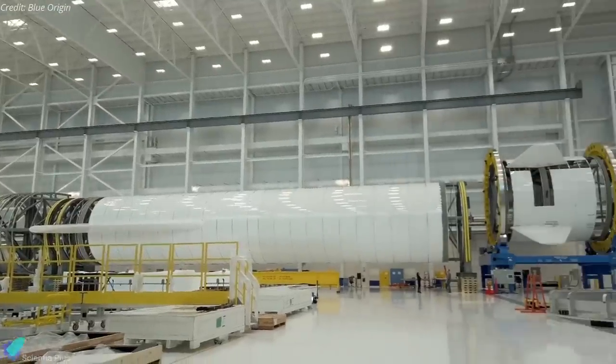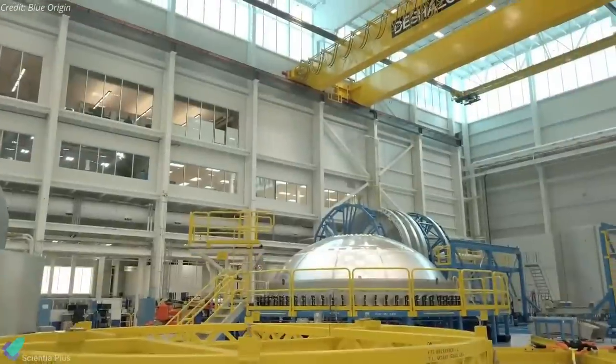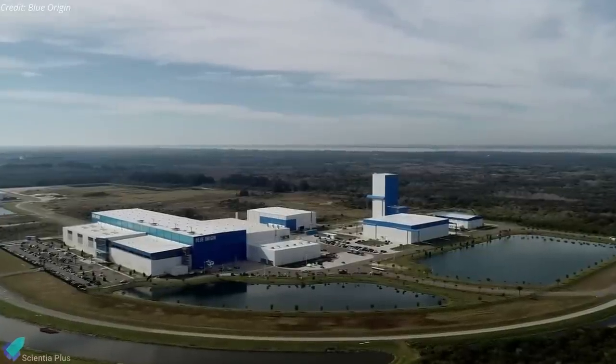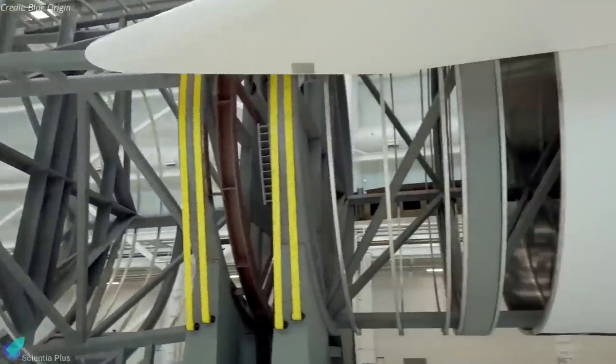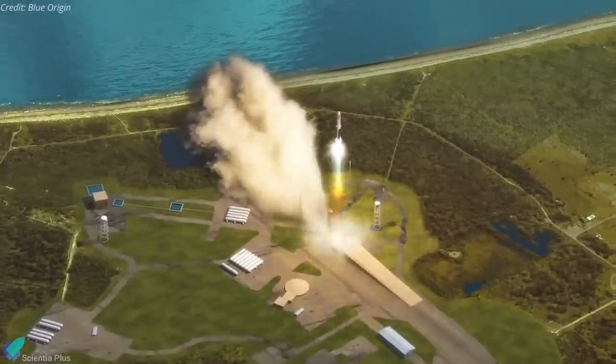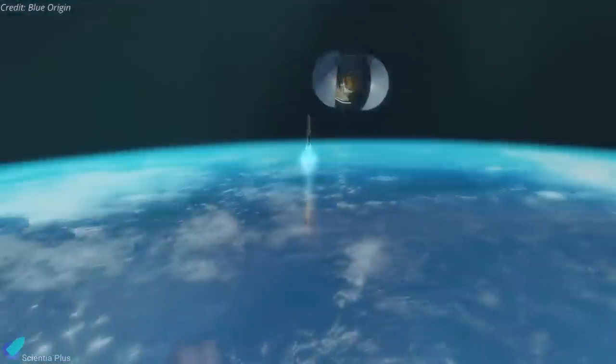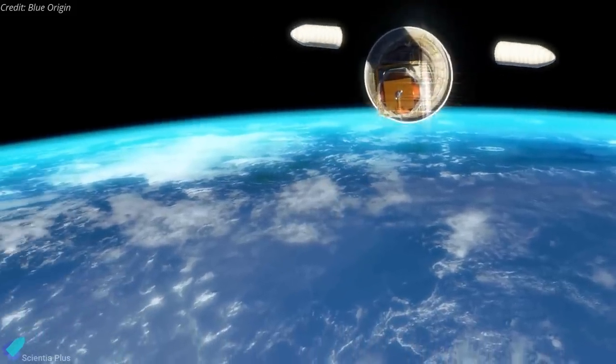Sources say that the progress on Project Jarvis has been quite fast and initial tank tests could begin as soon as this fall at Blue Origin's site in Florida, followed by further tests if the approach proves feasible. Once the reusable rocket is operational, it will be in serious contention against SpaceX when it comes to delivering heavy payloads into space.